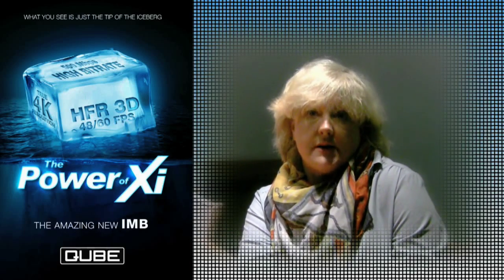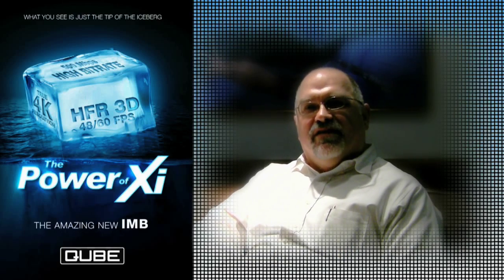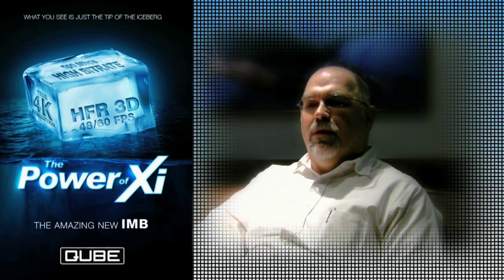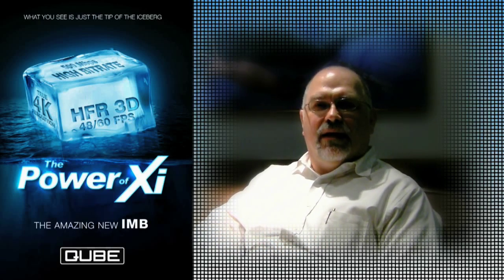One of the biggest advantages was the difference in film print cost and film print shipping. One of the main reasons why we selected the Cube server system over some of the other competitors has to do with their preparation and their readiness for high speed, high performance.